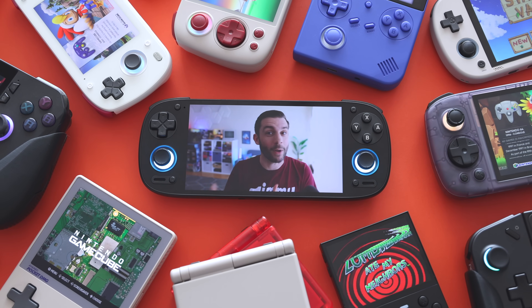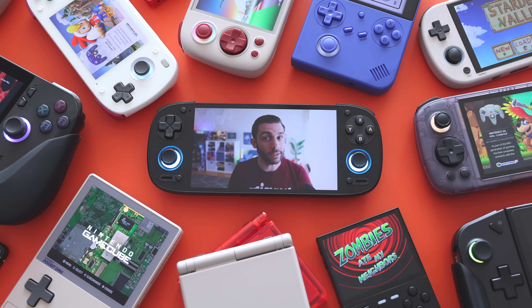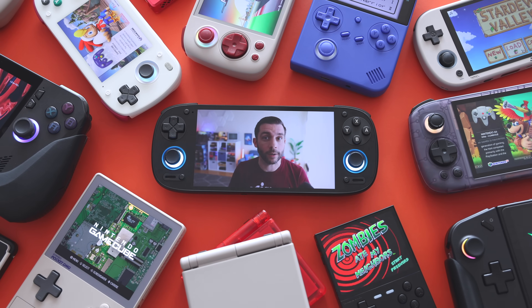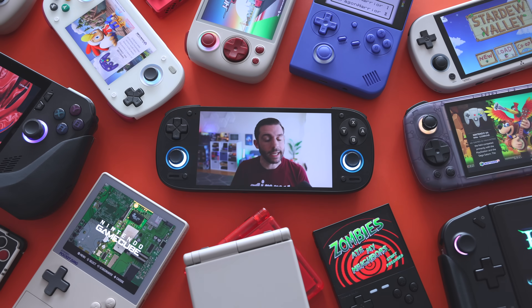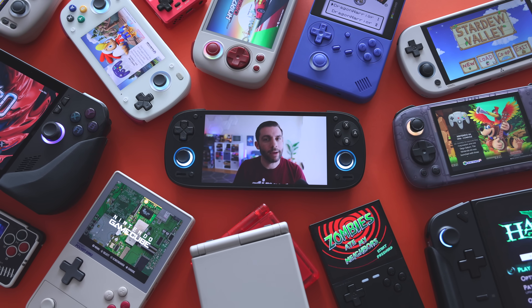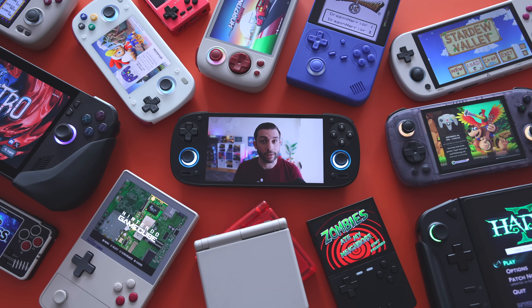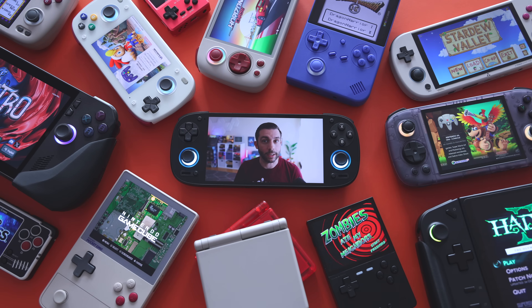And if you're one of the people who know about all of these different handhelds, this will be more of a celebration of all the great releases we've had in 2024. For every handheld that I mention, I've got an in-depth review and often a guide for it as well on this channel, and I'll have all that stuff linked down in the video description below. We've got a lot of ground to cover, so grab your favorite snack and drink and let's get started.